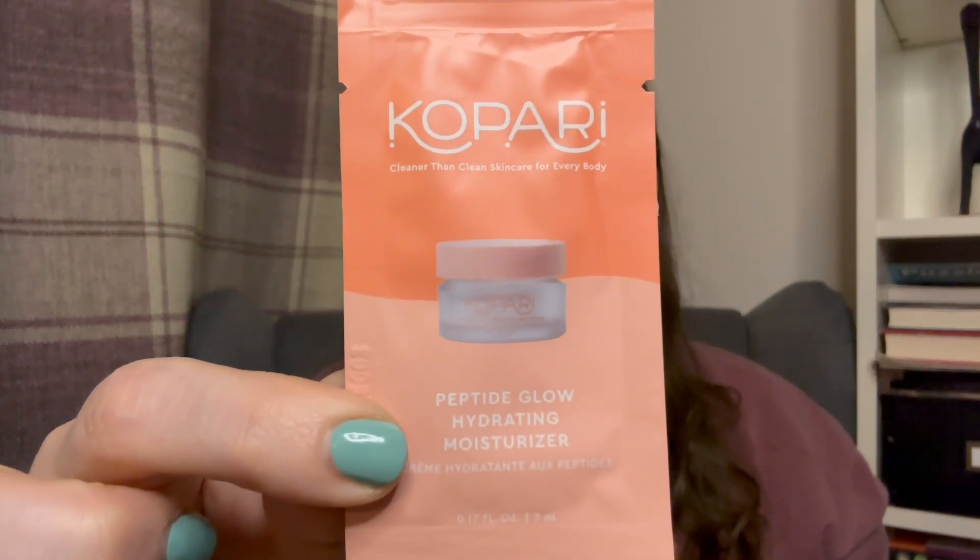I picked up the Kopari Peptide Glow Hydrating Moisturizer — a 5ml sample. I hadn't tried anything from this brand but it caught my eye on the website. It's a vegan face moisturizer stacked with collagen-loving peptides, hyaluronic acid, and refreshing coconut water — a lightweight gel-cream texture that smooths on like a dream. That sounded really appealing to me. Five mils should last a few days so I can see how it reacts to my skin.